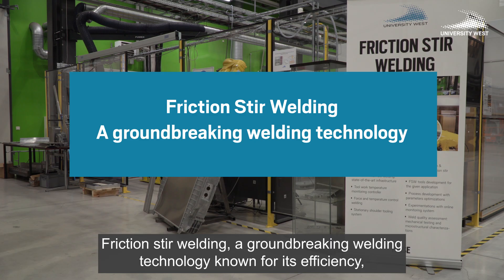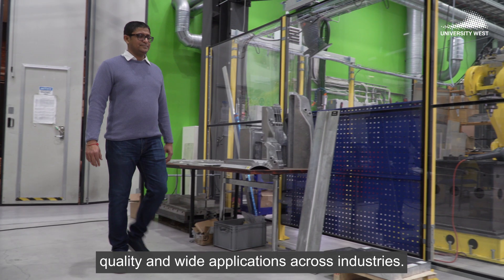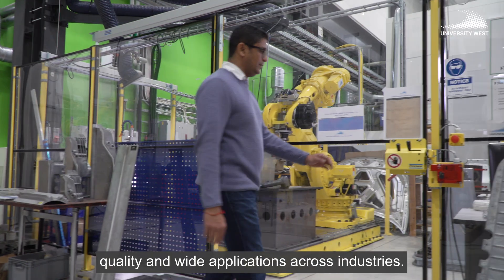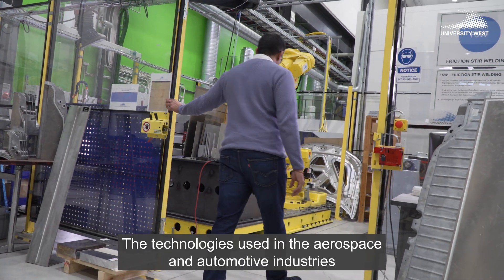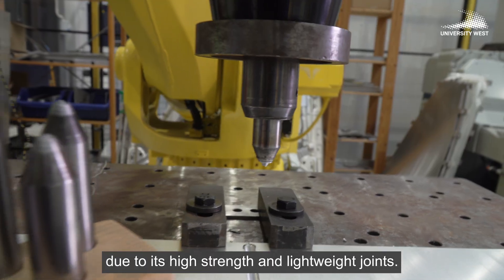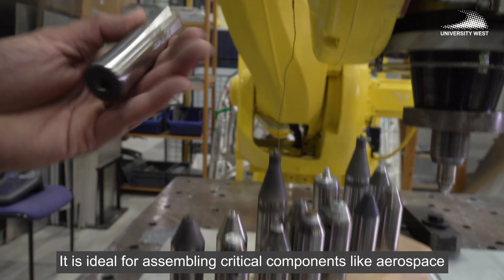Friction stir welding is a groundbreaking welding technology known for its efficiency, quality, and wide applications across industries. The technology is used in the aerospace and automotive industries due to its high strength and lightweight joints, making it ideal for assembling critical components.